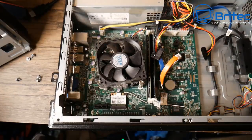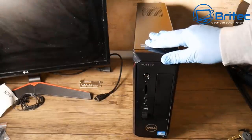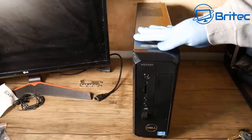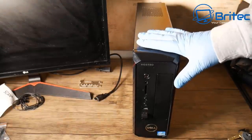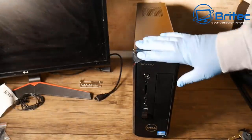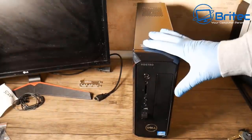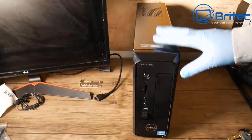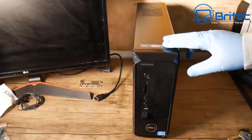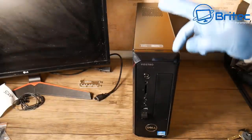That pretty much puts your old system in the e-waste category unless you stay with Windows 10. If you've got an old office PC converted into a gaming system — a Dell Optiplex or Vostro — these are not going to be compatible with Windows 11. Even though you can install it, you won't be able to update it, which means it won't be safe and it's going to leave your system vulnerable.